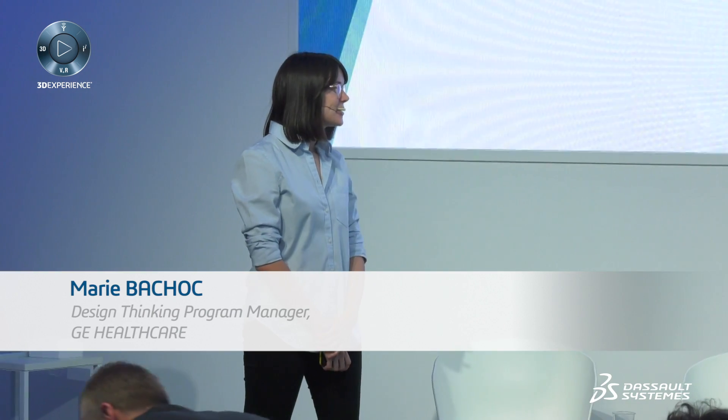Good afternoon everybody, thank you very much for being here. I work at GE Healthcare in a team called Global Design, which is composed of designers and researchers, and we work on various projects within the healthcare industry. Historically, we designed medical equipment, then we started designing the spaces that would go with this equipment, and now we are looking at the entire experience of both the patients and the medical staff.